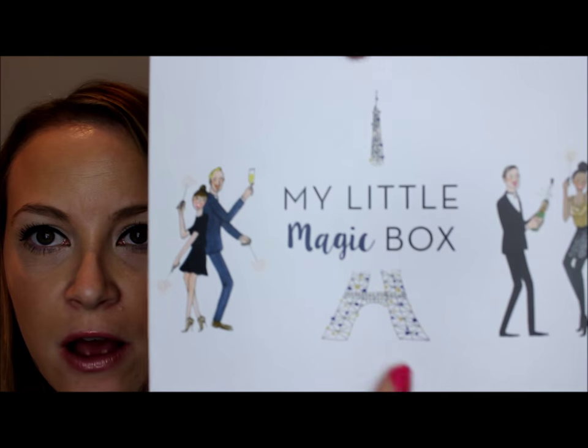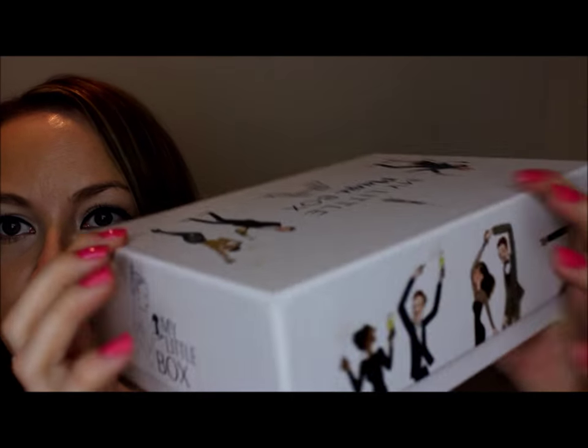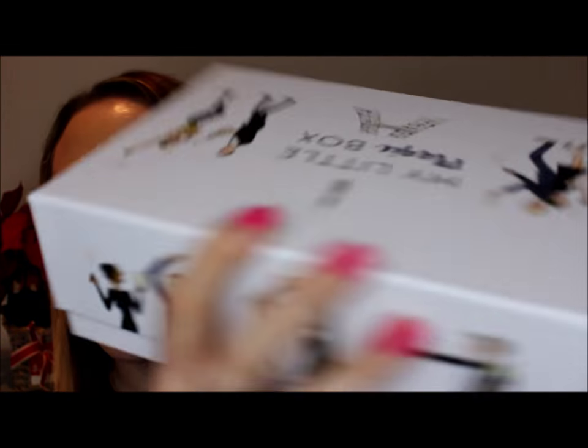I love an Eiffel Tower — if you saw my Paris haul, you'd see the massive one I bought recently. This box was beautiful, it had the Eiffel Tower on it. On the front it says 'My Little Magic Box,' with the Eiffel Tower and these little dancing people. The little dancing people dance around the whole entire box — what's not to love? And on each end it says 'My Little Box.'